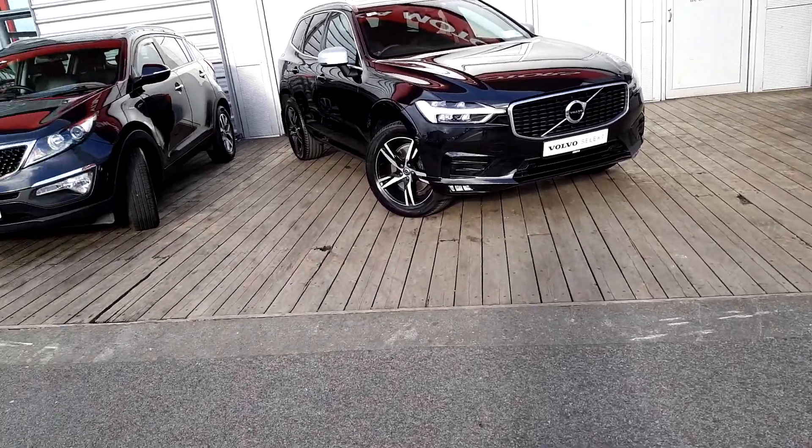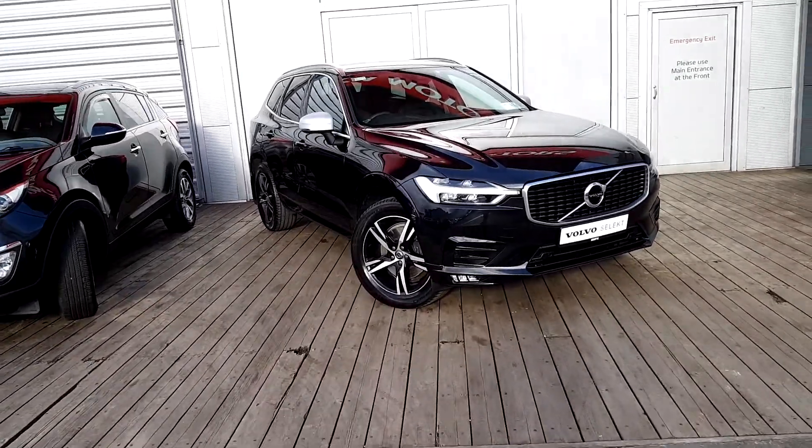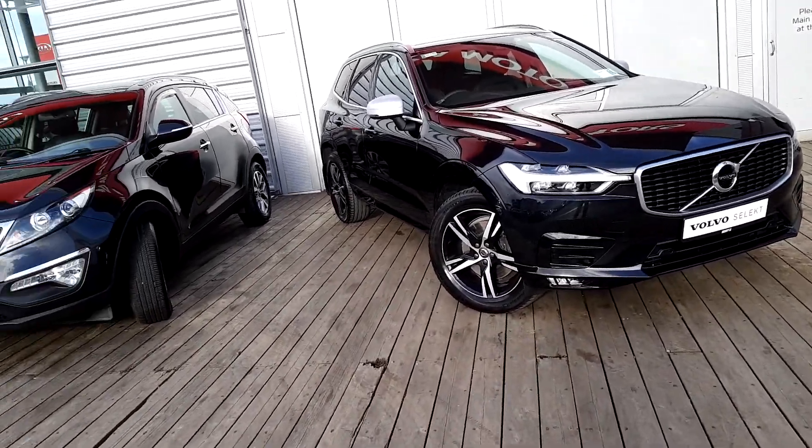Welcome to Joe Doffy Used Cars Online. Here we have the Volvo XC60 R-Design. The car is finished in a lovely metallic black.